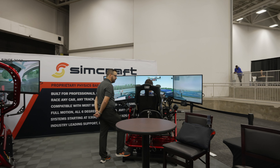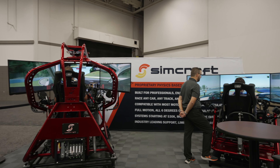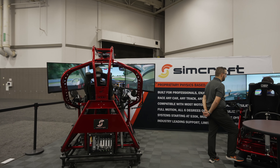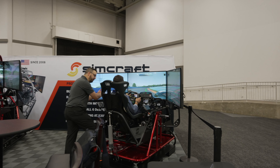So what that means — why that's important — is the degrees of freedom become independent of each other. And we can create a very high-fidelity experience for the driver in the seat so that they can feel the rotations of the car and ultimately the handling of the car.